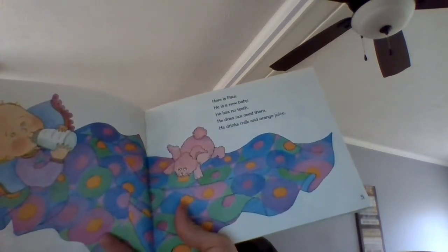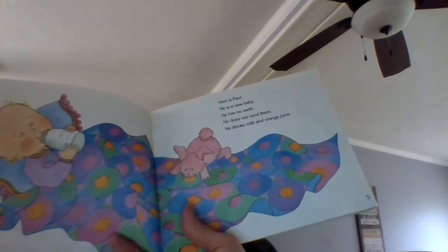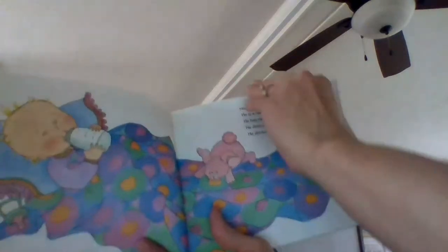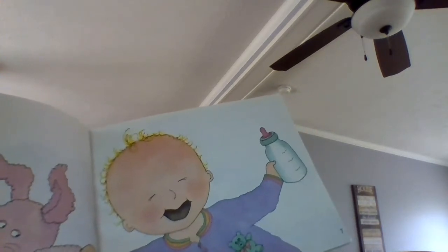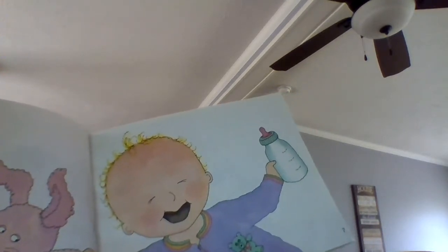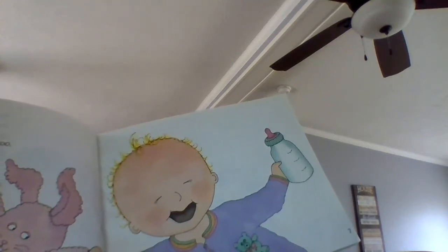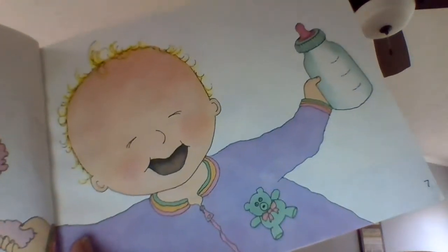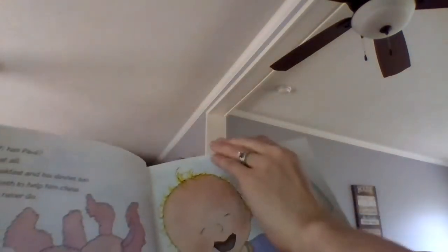Here is Paul. He is a new baby. He has no teeth. He does not need them. He drinks milk and orange juice. How many teeth does Paul have? He has no teeth at all. He drinks his breakfast and his dinner too. He doesn't need teeth to help him chew. Very young babies never do. No teeth. Maybe you know a baby that has no teeth.